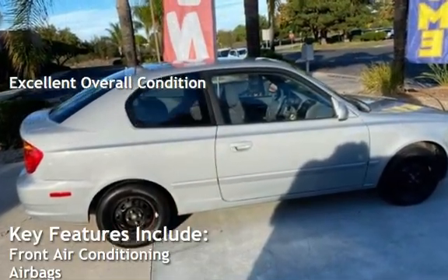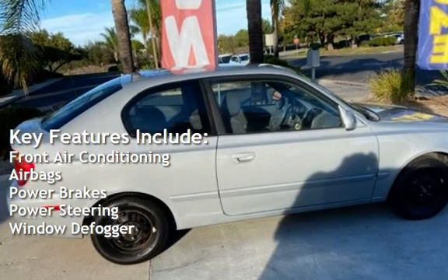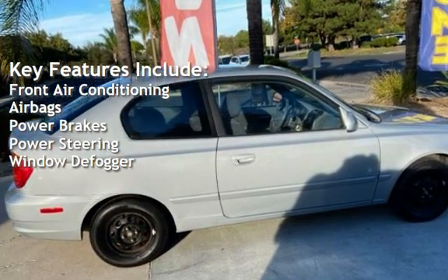Key features include front air conditioning, airbags, power brakes, power steering, and window defogger.